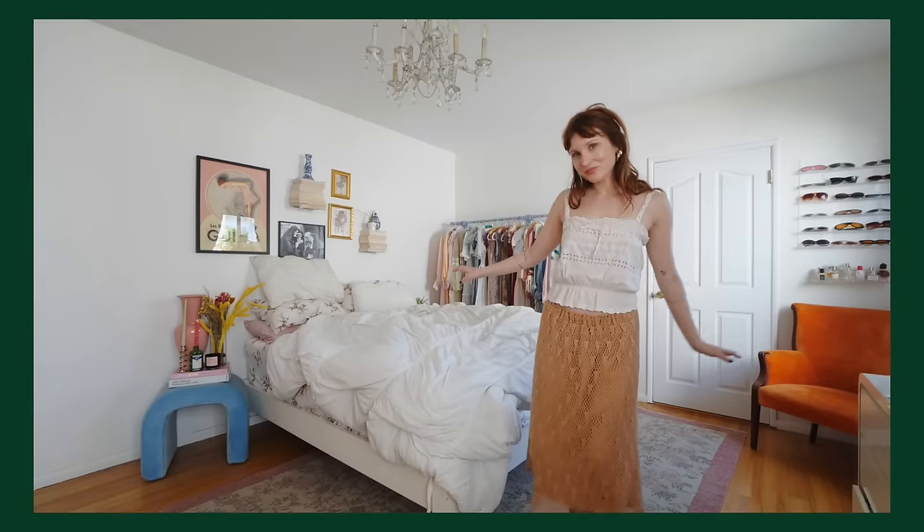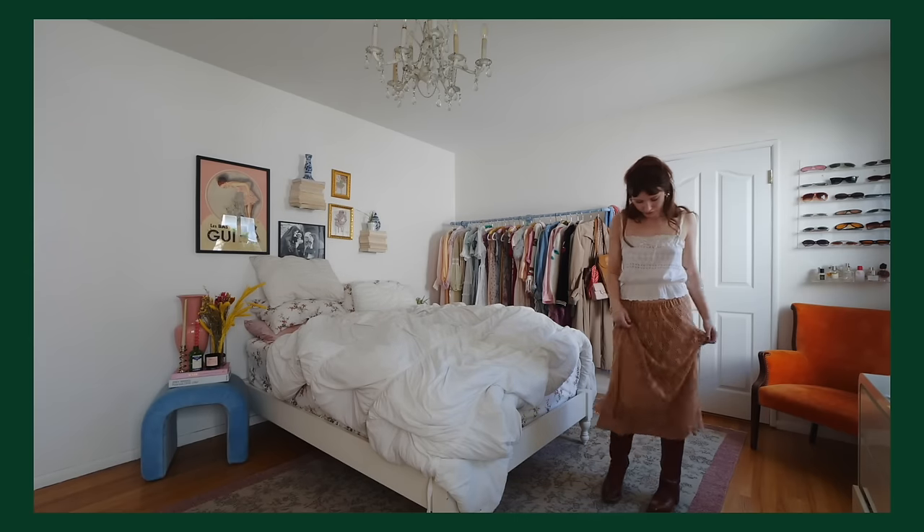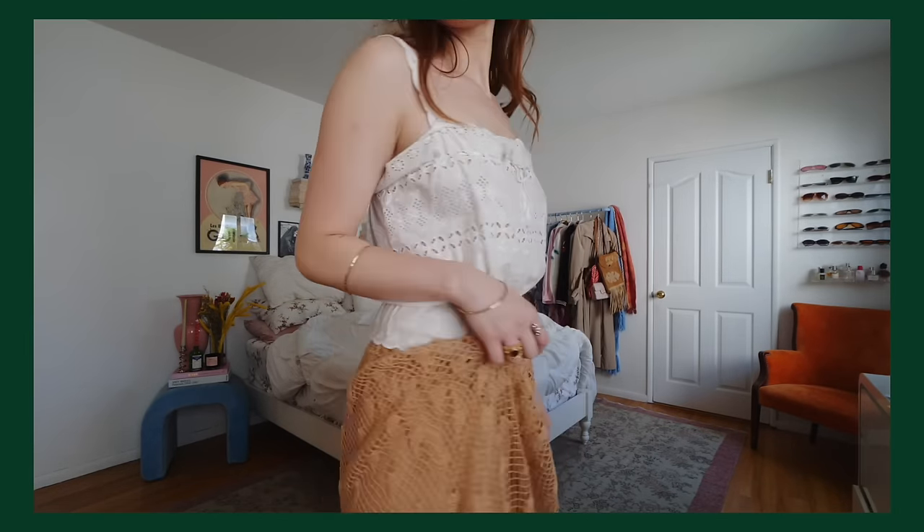Crochet, all the time, all year round — we could just end the sentence right there. Particularly crochet in the spring and summertime though, it is so hot and so sexy. I knew I wanted to add some vintage crochet items to my wardrobe, so when I found this skirt at the thrift store for three dollars — yeah, three dollars — say less.